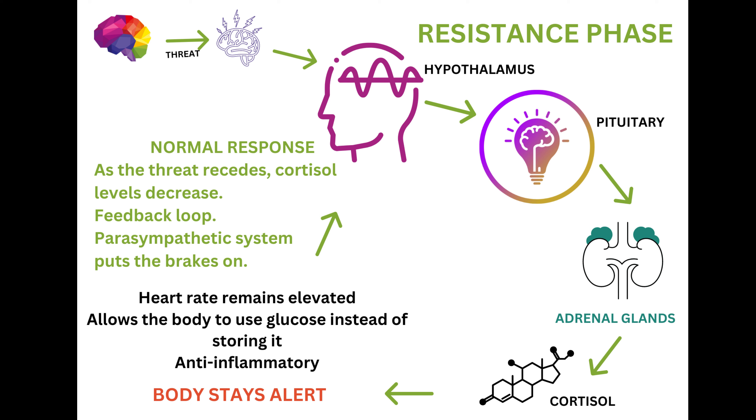The cortisol then says we've got to use this glucose, and glucose of course is our energy. In the alert phase we had an increased respiratory rate and more oxygen available to the tissues. But oxygen is not the only thing that the tissues require in order to move — the muscles also require energy in the form of glucose. So cortisol dampens the insulin because we don't need to store this energy, we need to use it right now, and therefore the energy becomes available to the body.